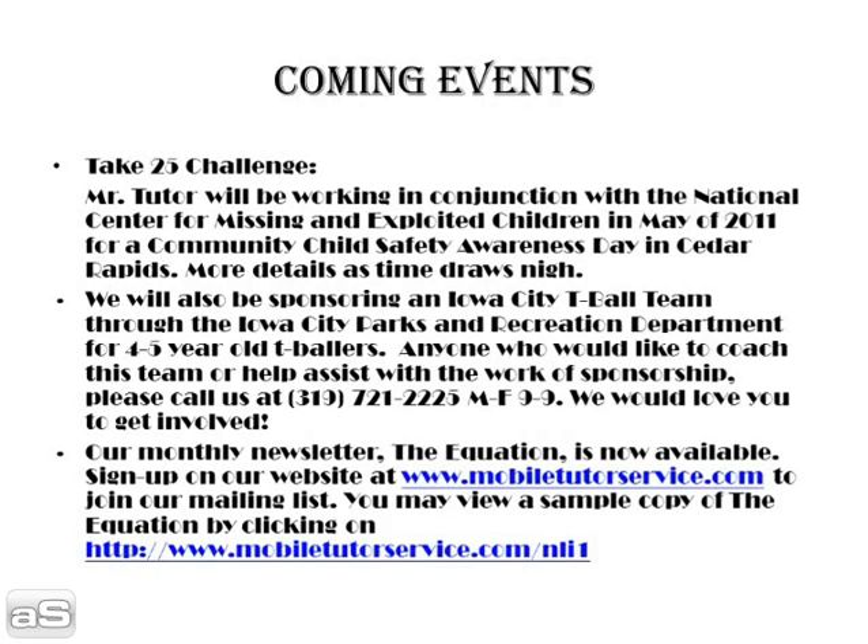Our coming events include the Take 25 Challenge in May. Mr. Tutor, LLC, will be working in conjunction with the National Center for Missing and Exploited Children in May of 2011 for Community Child Safety Awareness Day in Cedar Rapids. More details as time draws nigh.